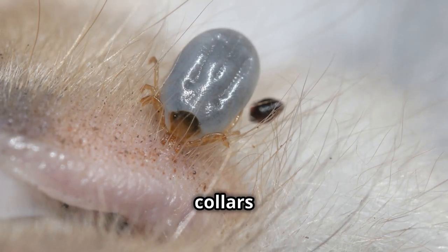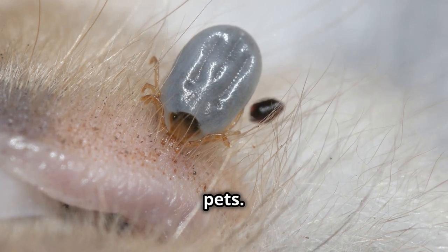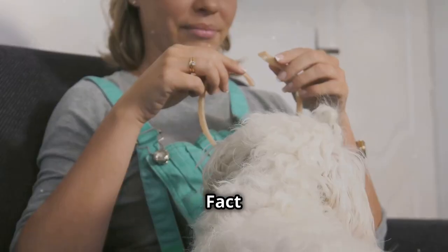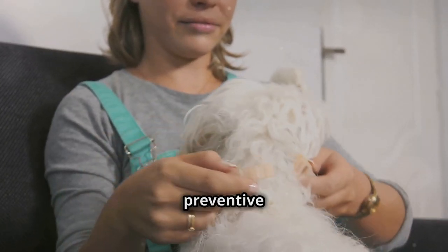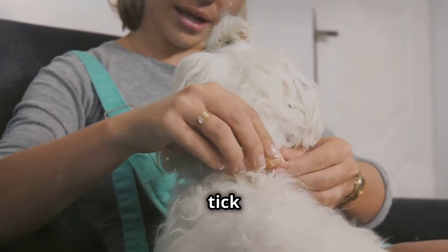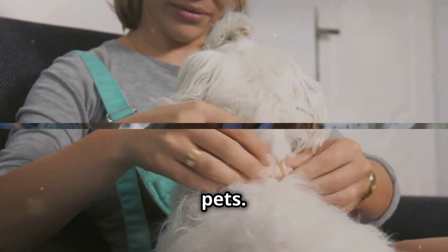Myth 2: Tick collars are enough to protect your pets. While tick collars can be effective, they're not a standalone solution. Fact: Combining tick collars with other preventive measures like spot-on treatments, oral medications, and regular tick checks provides better protection for your pets.